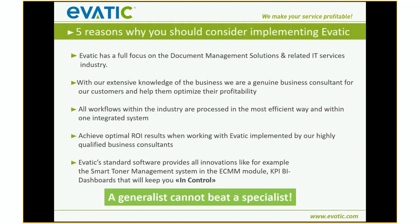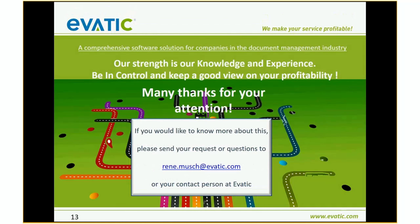There are five reasons to choose EVATIC if you are not yet a customer. We have a full focus on the document management industry — everything we develop is dedicated to that industry and those workflows, making your life easier. That is why we believe you achieve the maximum return on investment working with EVATIC. I have seen many potential customers using several systems to do the same processes we handle in one, and automatically. So please pay more attention to EVATIC. If you would like to know more, please send me an email or contact your contact person at EVATIC.